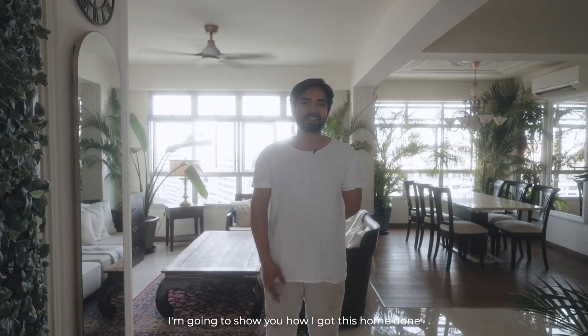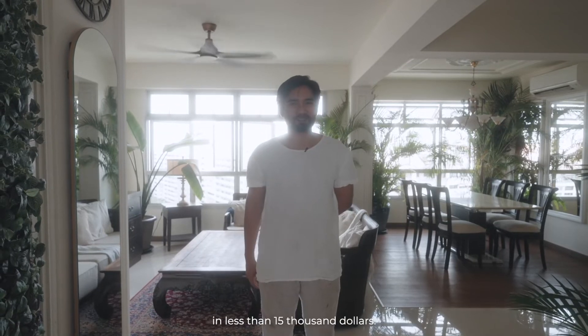Hi guys, I'm Luqman. I'm a property agent. Welcome to my home. I'm gonna show you guys how I got this home done in less than $15,000.